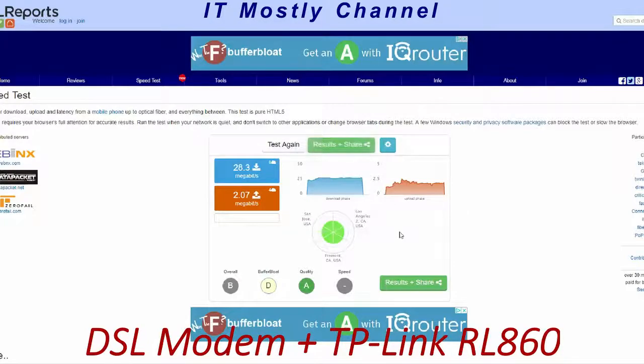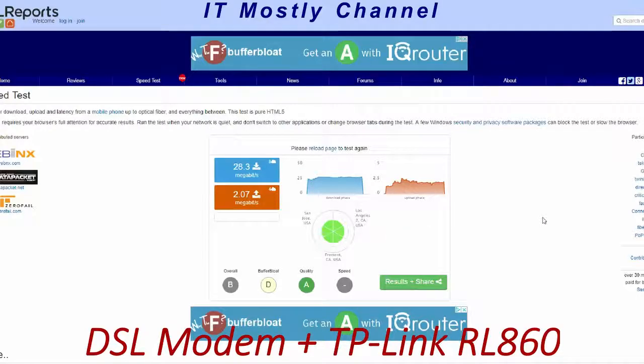Pretty much terrible. So we've tested the straight DSL modem, and we've tested with an external router hooked up and the modem in bridging mode to see if a separate router could improve things at all. Apparently not. Now let's move on to the EdgeRouterX.